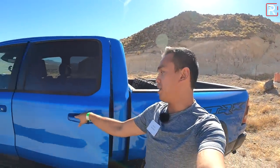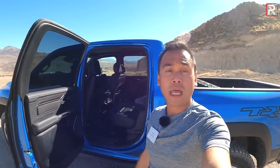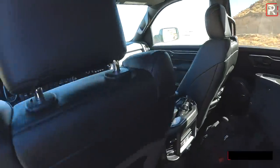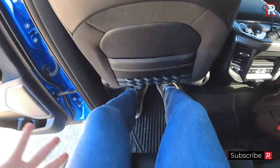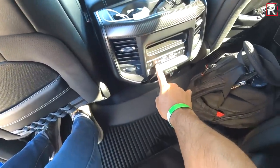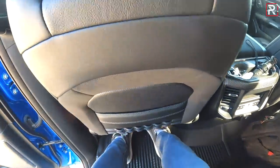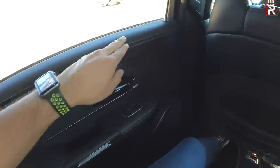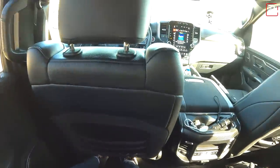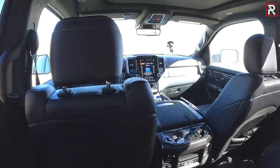The back seat of the TRX is also based off of the crew cab of the Ram. You get around 45 inches of legroom, which is about two inches more than what you find in the Raptor. Getting back here at 5'7", the space is pretty much identical. Ram gives you heated and cooled seats back here, which you can't get on the Raptor. You have four USB ports, an actual power outlet, rear seat vents, and real stitching on the door panel. You also have a fantastic-sounding 19-speaker Harman Kardon stereo, and because my tester has the TRX2 upgrade package, an awesome panoramic sunroof.